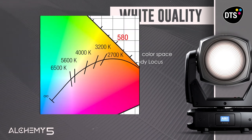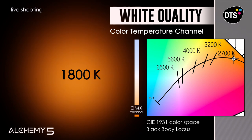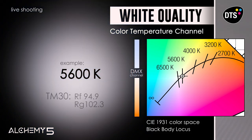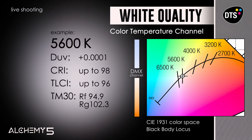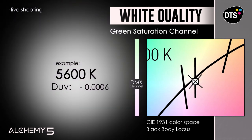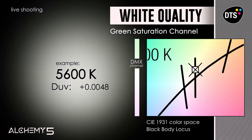Alchemy 5 offers technical functions to fine-tune whites. The CCT linear control from 1800 to 10,000 Kelvin allows meeting any camera or production requirement. The measurements taken on Alchemy 5's whites match the black body locus coordinates almost perfectly. The linearly adjustable green-magenta point is useful for adapting to any complexion shade or different light sources.